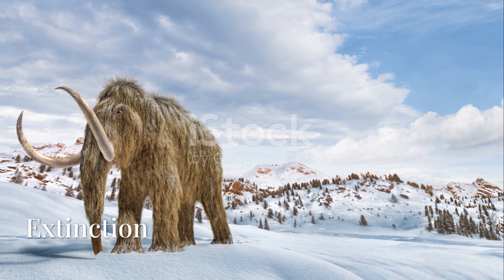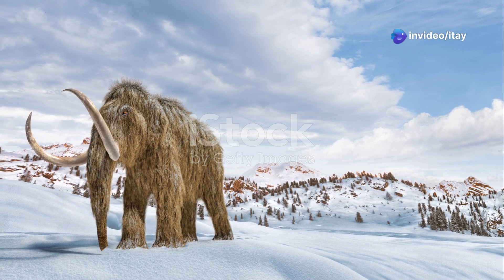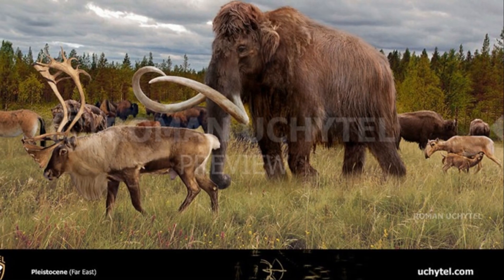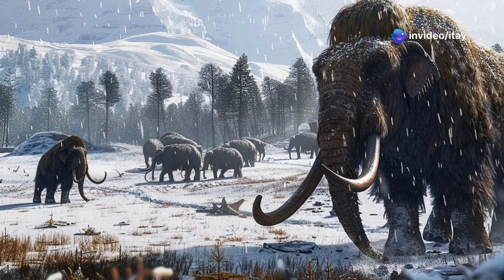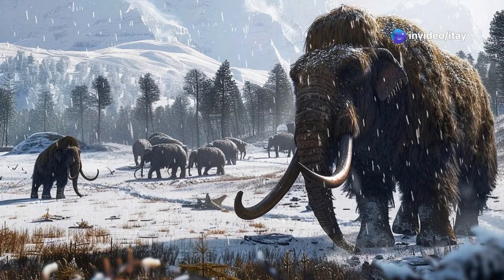They were social creatures that relied on their group for protection from predators and support in harsh environments. The woolly mammoth went extinct around 4,000 years ago, possibly due to a combination of climate change and overhunting by early human populations. The end of the last ice age led to warmer climates, which drastically reduced their habitat. As human populations expanded, mammoths were hunted for food, tools, and other resources, further contributing to their decline.